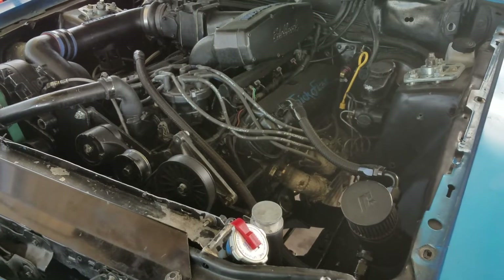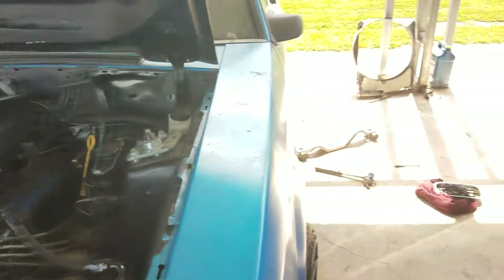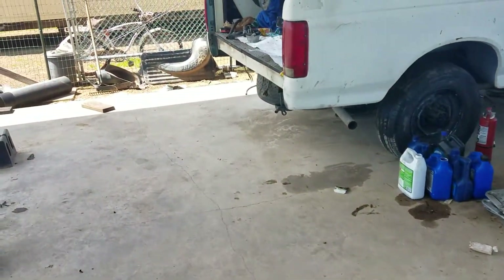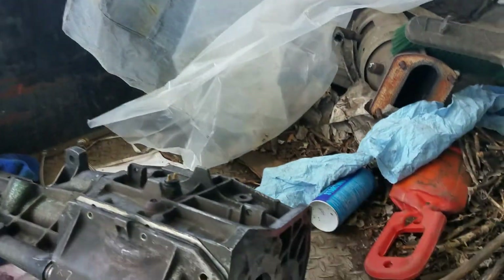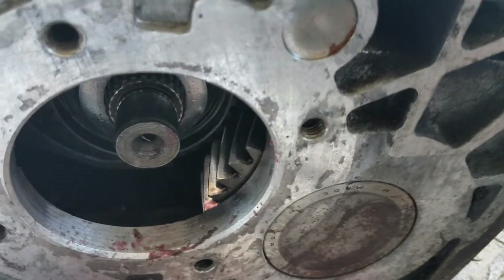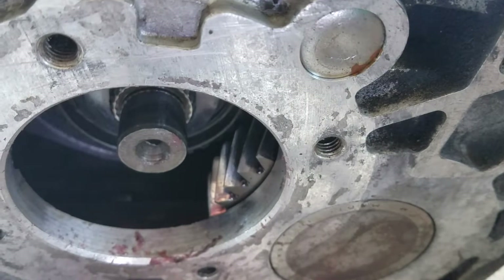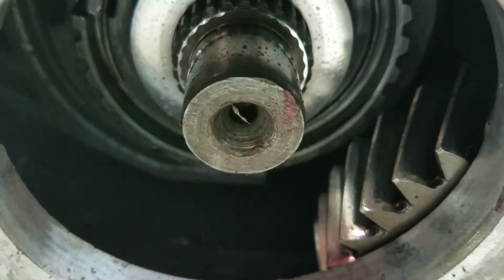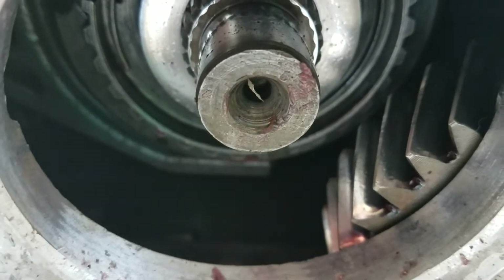He's got a T5 transmission underneath this thing, and everybody that knows T5s knows that's a little too small. So we take the transmission apart, take the cover off, take everything off — and right in there you can see a bunch of teeth. It's from third gear.